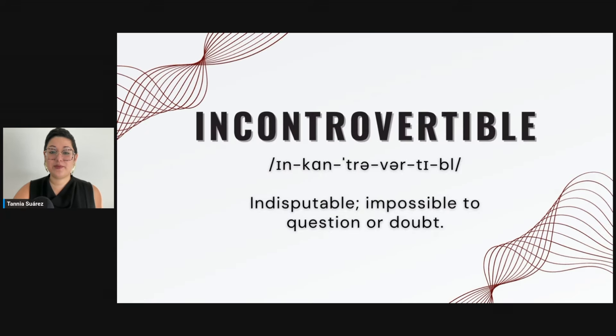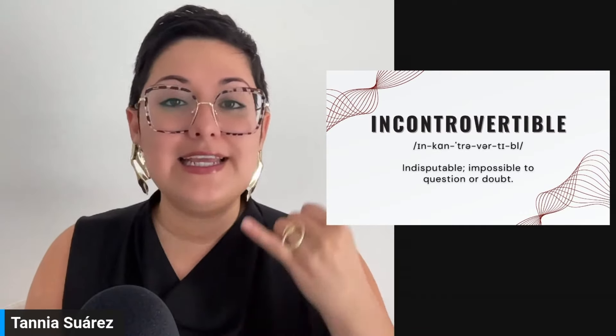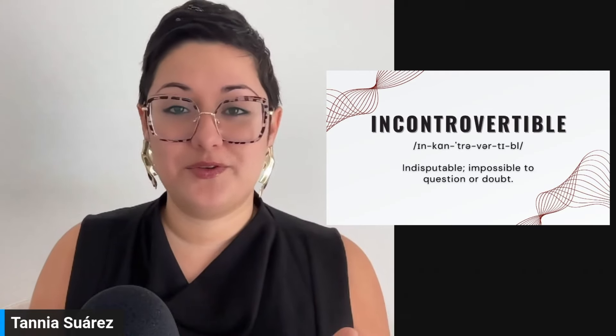The breath work is going to feel uncomfortable at first — practice it. It's not a full inhale-exhale; it's a small mouth inhale. But it makes a huge difference in fluency and fluidity.